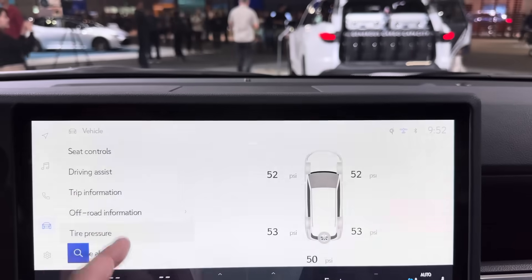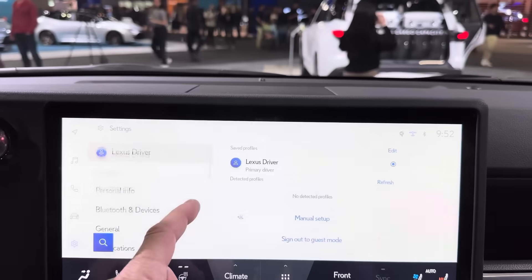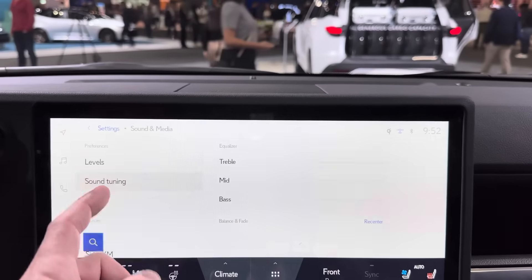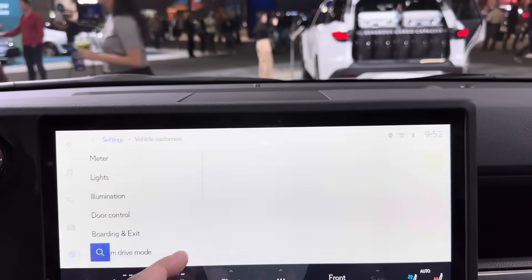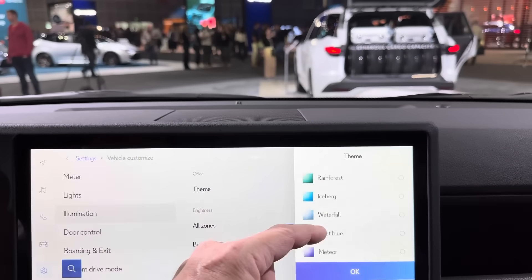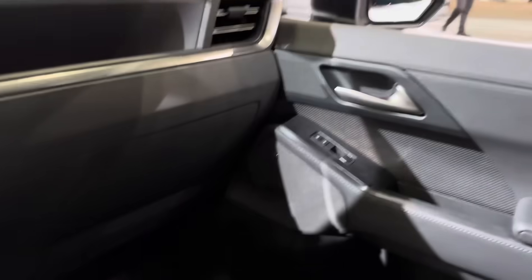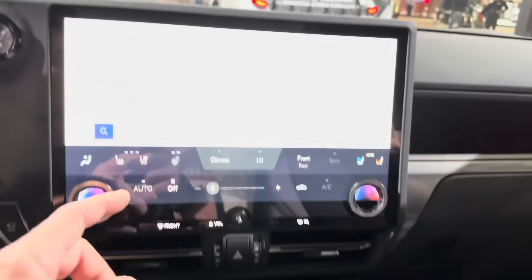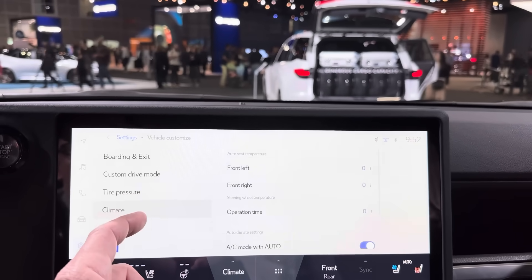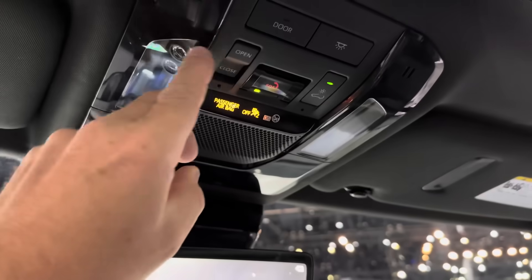Here's the off-road display we saw earlier. We can do tire pressure monitoring. Sound and media settings let you adjust your sound. You can also vehicle customize — meter lights and illumination let you do different kinds of thematic lighting, called Afterglow, which shows up in the door panels. It's not fully set up because this is a prototype at the auto show. This also has the digital rearview mirror, which I love.